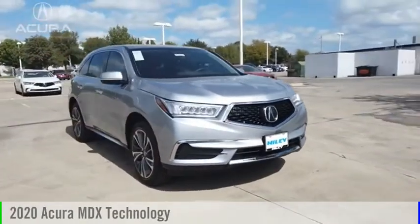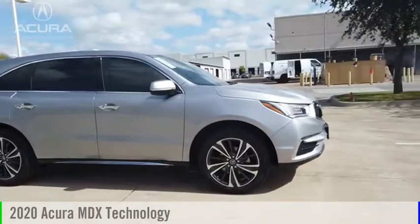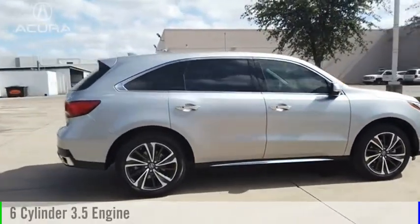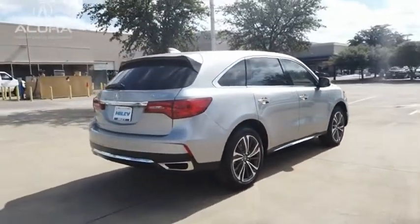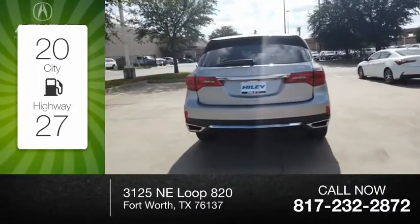Make a great choice today with the 2020 MDX. This vehicle is powered by a front-wheel drive, 6-cylinder, 3.5-liter engine, and comes with a 9-speed automatic transmission. Great fuel efficiency saves you money by requiring fewer trips to the gas station.